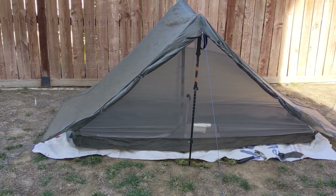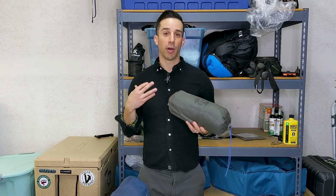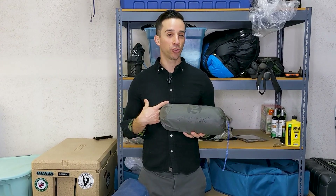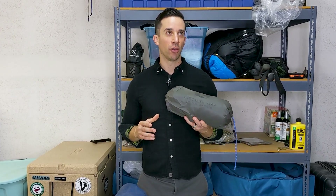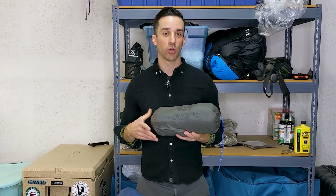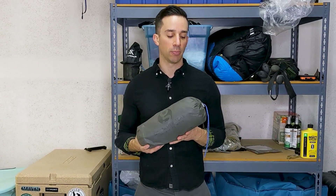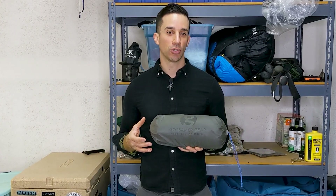I used it extensively and thoroughly enjoyed it — I have nothing but good things to say. When it comes to gear I always like to mention any cons if there are any, because everything has trade-offs. Honestly, I personally did not experience any downsides to this tent. But I will say, if conditions were extremely windy — 25 to 30 miles per hour, which I have been in but not with this shelter — I'm not 100% sure how it would hold up. I think it would be fine, but that's the one potential con I could see.